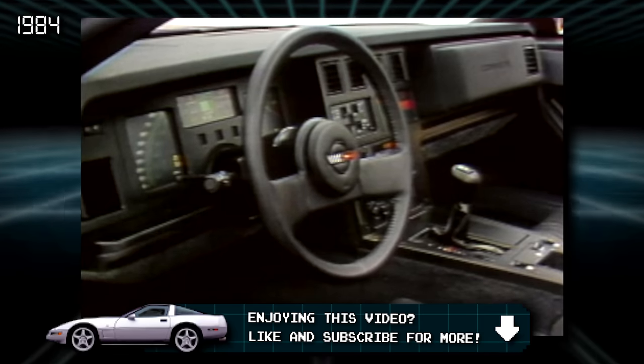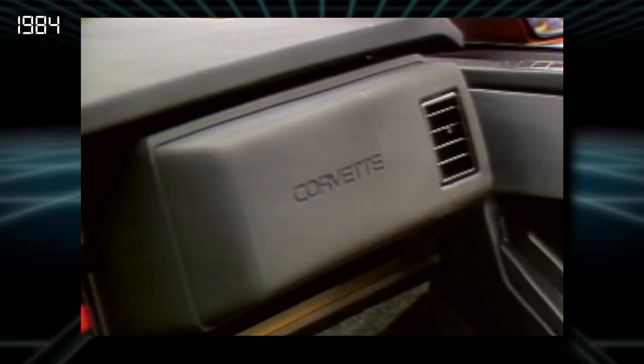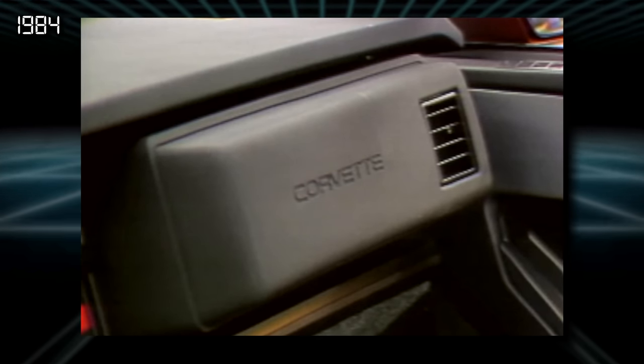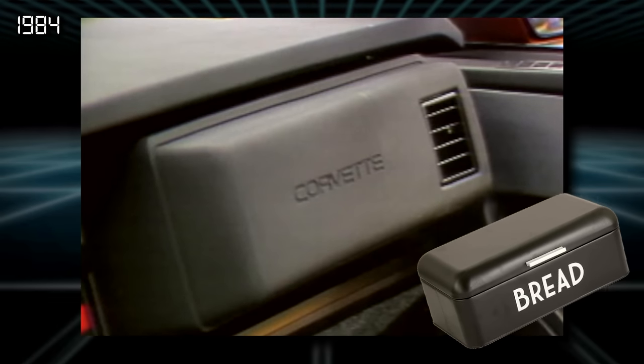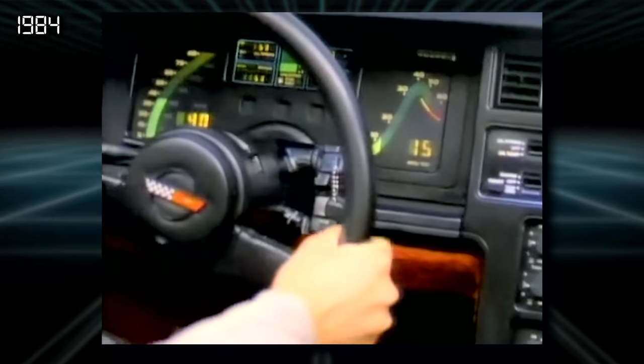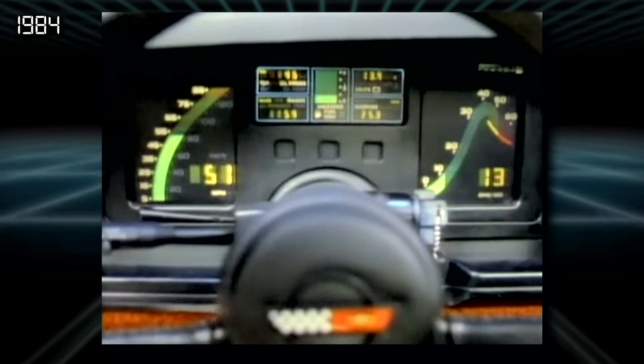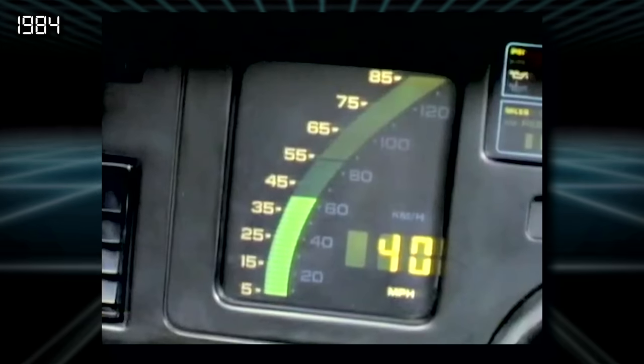1984 introduced features that would stick around a while, such as the foam-padded block that functioned as a primitive passenger-side airbag, which Corvette fans call the 'breadbox.' The fully digital displays of these early cars are amazingly rad, but they're known to dim over time, and by now many owners have switched over to brighter LCD bulbs.